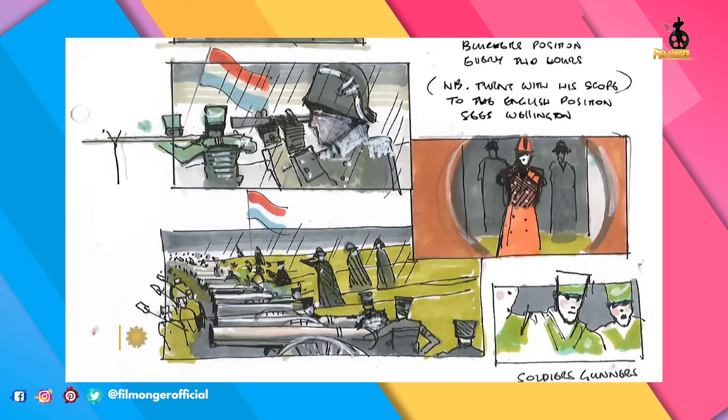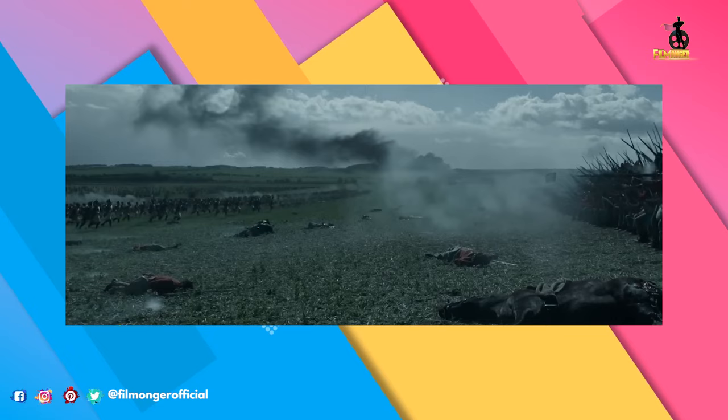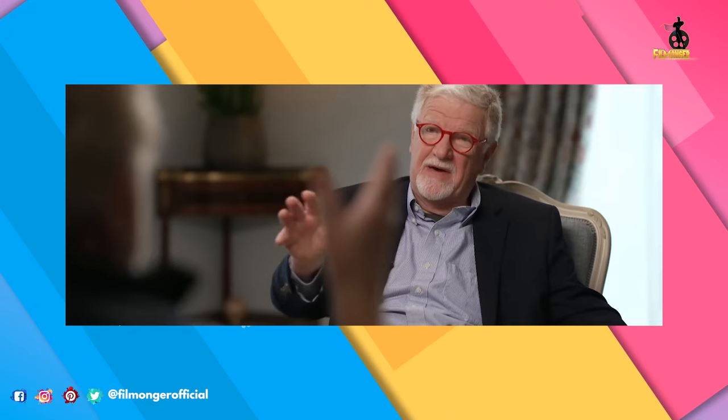Ridley Scott chimes in and gives his reaction to seeing an actor perform mid-filming. He explains that the Waterloo battle scene took almost comic book form before the cameras rolled. The storyboards, he says, are what convinced investors to back his movies — that's the power of a storyboard, because on the basis of the storyboard, the budget doubled. They went: wow.